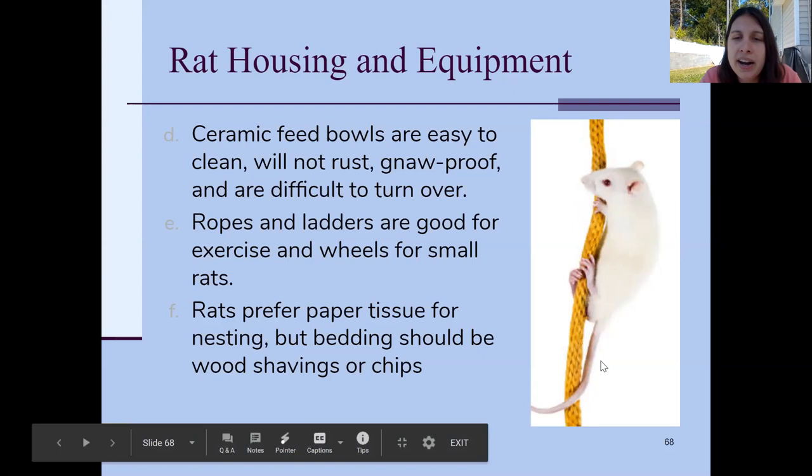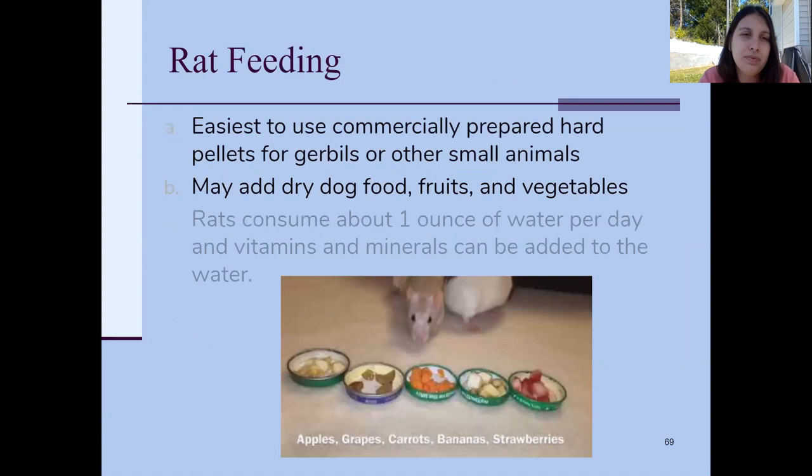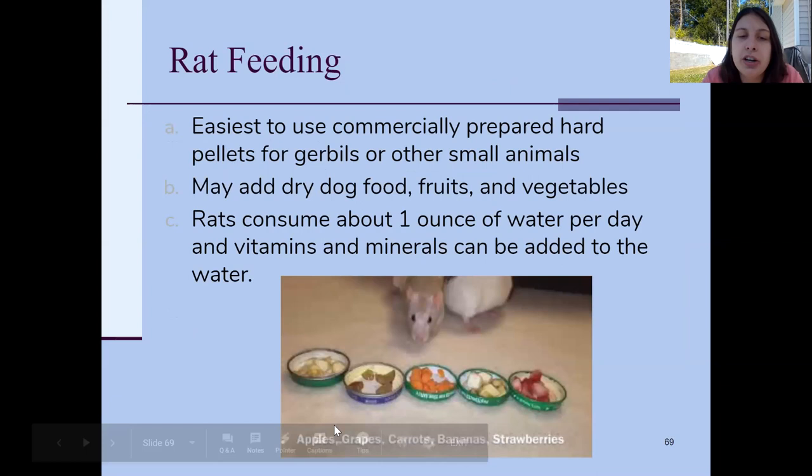Ropes and ladders are good exercise for rats — they like to climb and jump and play. They like paper and tissue for nesting, so shredded paper works well. For bedding they're not super picky; wood chips work fine. When feeding, you can use commercial rat food or honestly they can eat just about anything — they're rats. You can feed them dry food, dog food, fruits and vegetables as snacks, but again you don't want them to get diarrhea. They don't drink a ton of water.